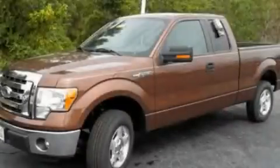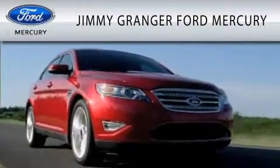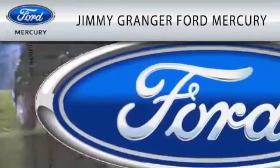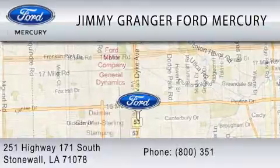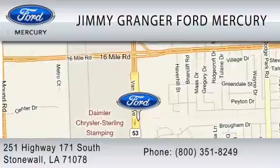We invite you to contact us today to learn more about this vehicle. Jimmy Grange Ford Mercury in Stonewall is committed to doing everything possible to make sure the experience you have selecting your vehicle is as pleasant as possible. Jimmy Grange Ford is a cool place to buy a car. You can contact us at 800-351-8249.